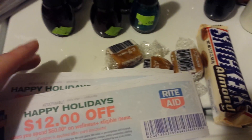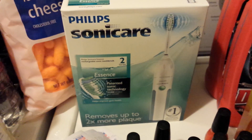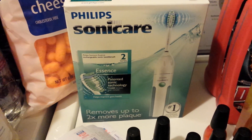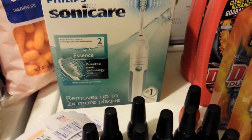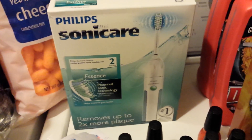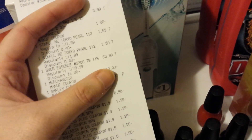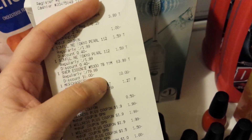These coupons start working tomorrow and run for a week. This Sonicare is the one I talked about in my video yesterday — it's $79.99 regularly and gives back a $40 UP reward. I went ahead and decided to get it today. I had a 7 off of 70 coupon that I also used on this. On a gold discount card it rang up for $63.99, and I had a $10 off coupon, so that made it $53.99.